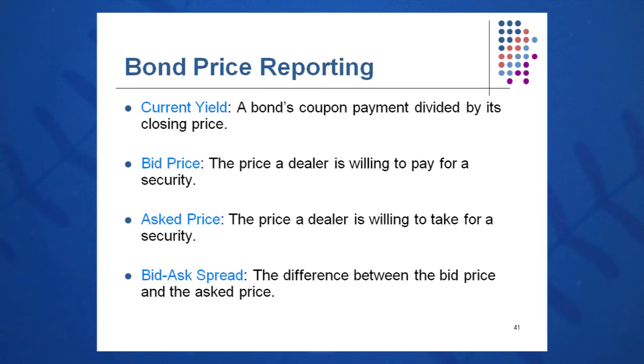Current yield is the coupon payment divided by the closing price. The bid price is what the dealer will pay you for a bond. The bid-ask spread is how securities dealers make their money — the ask price is what a dealer wants for a bond, which is what you pay when buying from a dealer. This is similar to a bookstore: you pay $100 for a textbook, sell it back for $20, and the dealer resells it for $80, making a $60 spread. Bond dealers work on much tighter spreads.